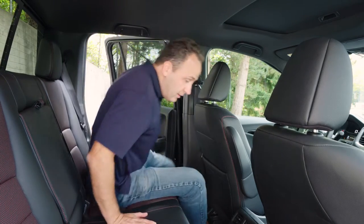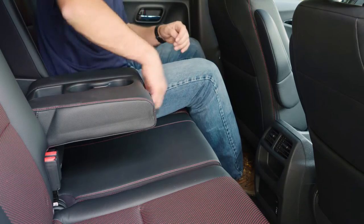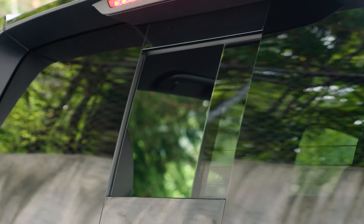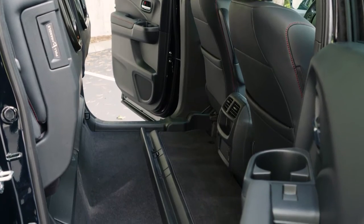The second row is quite comfortable for even full-size adults, with extra USB sockets to power devices. There's a fold-down center armrest with beverage holders, plus extra beverage holders in each of the doors. The back window is powered from the driver's seat if you need to add a little ventilation. You can fold up the 60-40 split seats to configure space however you need it.